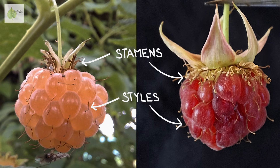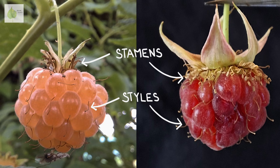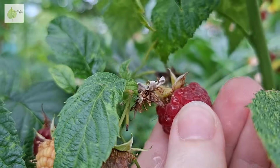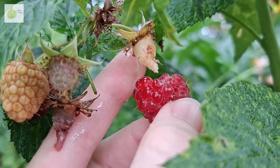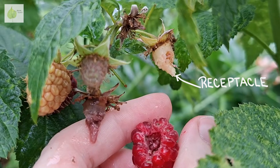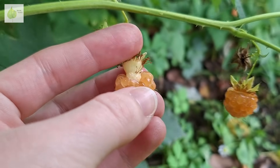Similarly, you can see withered stamens at the base of the raspberry. When you pick the raspberry off the bush, notice this white cone that stays attached to the plant. This is the receptacle, and it detaches from the fruit when the fruit is ripe, leaving the raspberry with a hollow cavity.